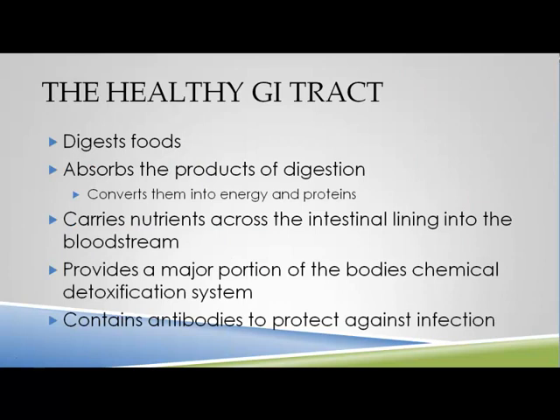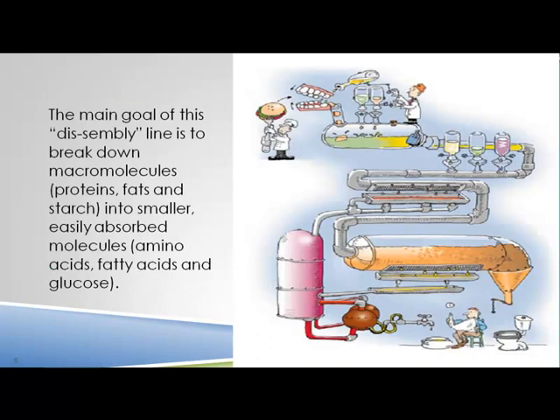A healthy GI tract helps us digest food, absorb the products of digestion, carry nutrients across the intestinal lining into the bloodstream, help with detoxification, and support our immune system. At its simplest, the digestive system is a tube running from the mouth to the anus — like a disassembly line. Its chief goal is to break down the huge macromolecules we eat — proteins, fats, and starches — into smaller molecules like amino acids, fatty acids, and glucose that can be absorbed into the circulatory system.